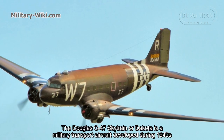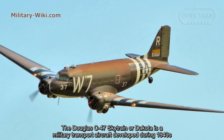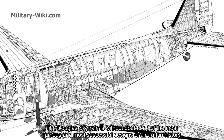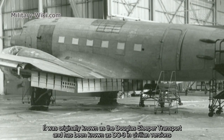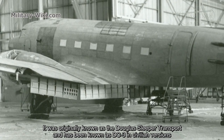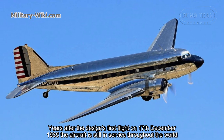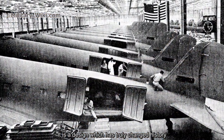The Douglas C-47 Skytrain, or Dakota, is a military transport aircraft developed during the 1940s. The Douglas Skytrain is without doubt one of the most famous and most successful aircraft designs in history. It was originally known as the Douglas Sleeper Transport and has been known as the DC-3 in civilian versions. Years after the design's first flight on December 17, 1935, the aircraft is still in service throughout the world. It is a design which has truly changed history.